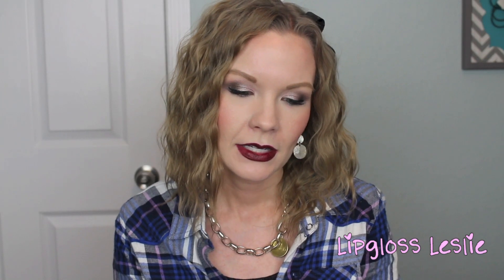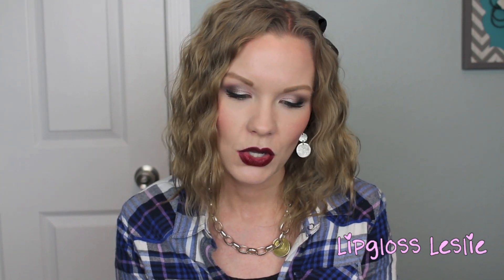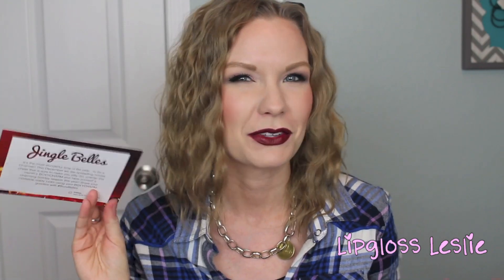Hey guys, welcome back! I've got my December BoxyCharm box here for you guys. I do my unboxings a little differently — I go ahead and try out the products so I can give you some mini reviews. I've tried out all the products except for one. The theme this month is 'Jingle Bells' and it says it's the most wonderful time of the year to be a charmer, spreading holiday cheer and sharing your mistletoe-ready looks using your BoxyCharm goodies.